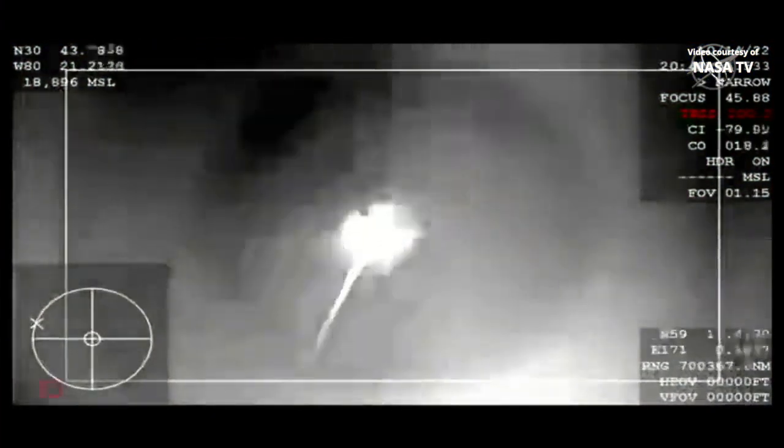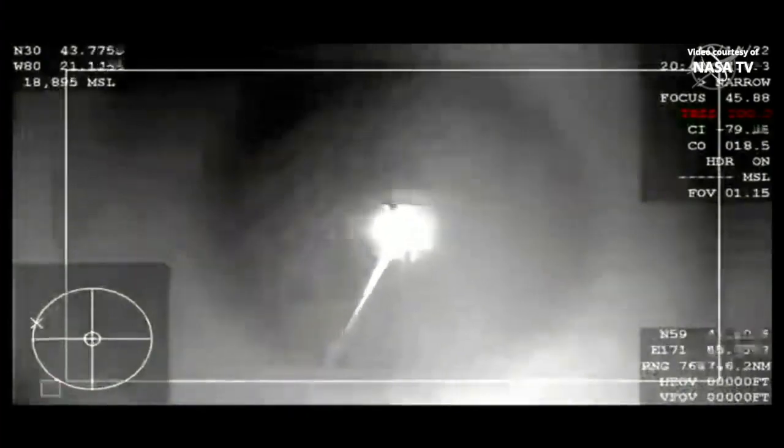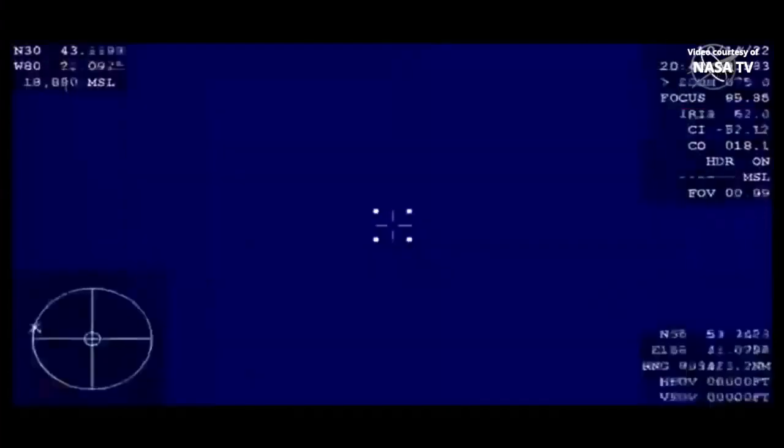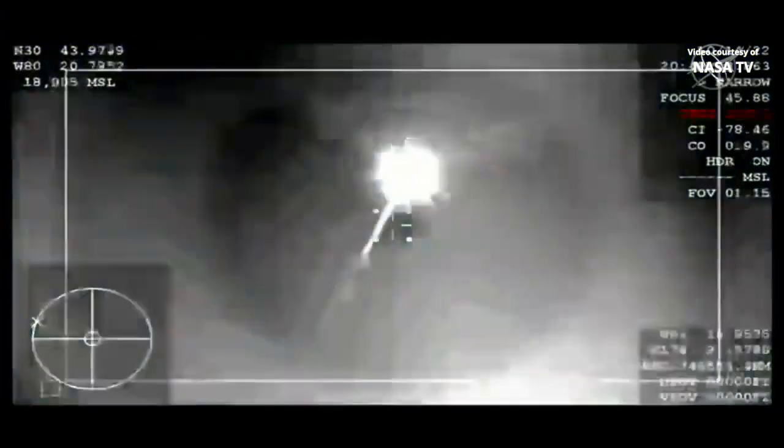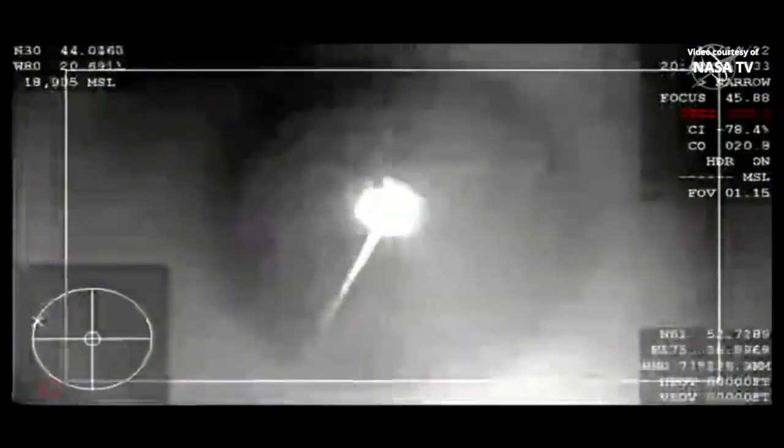Freedom, SpaceX, com check. And SpaceX, Freedom has the line of fire, coming through 30 kilometers altitude. Copy and concur. Expect automated chute deployment.